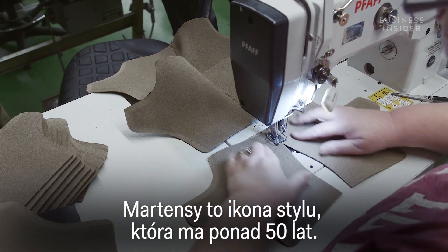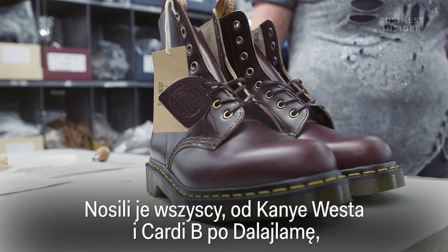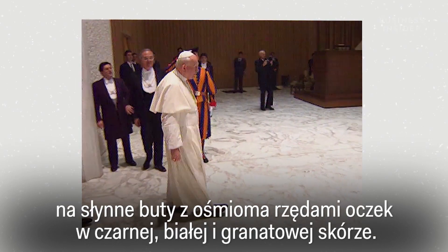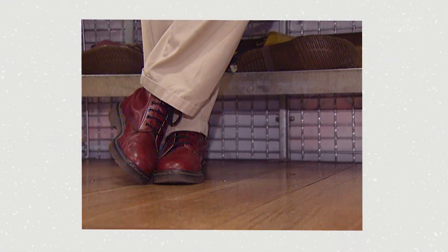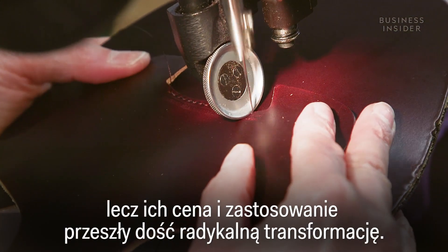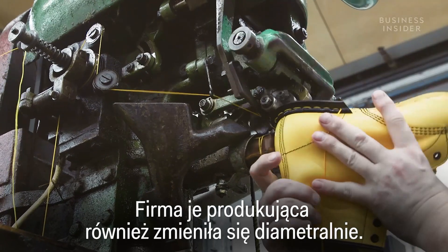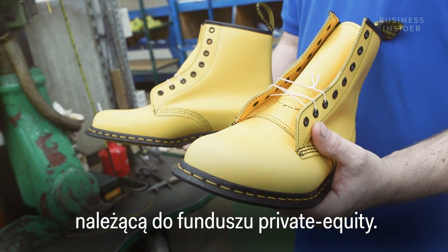Doc Martens are a style icon that has endured for over 50 years. They've been worn by everyone, from Kanye West and Cardi B to the Dalai Lama and even Pope John Paul II, when the Vatican placed an order for the famous eight eyelet boot in black, white and navy leather. While a pair of Docs may not be the most expensive boot out there, their price and use has gone through a pretty radical transformation, and the company producing them has shifted dramatically too — from a family-owned local factory to an international fashion brand owned by a private equity firm.